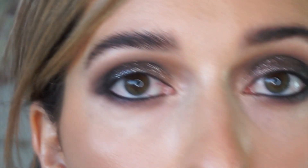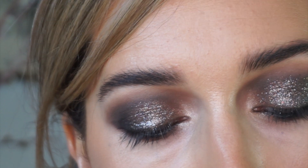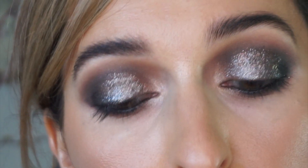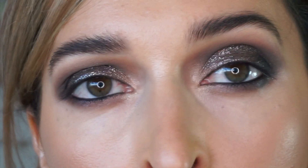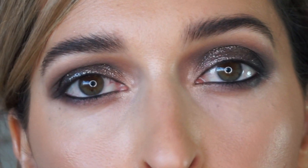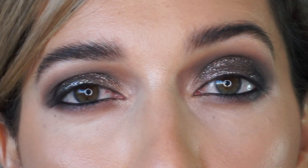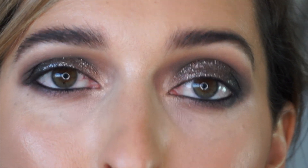I'm going to curl my lashes and then use my Tom Ford Badass Mascara in Badass Black. It's very nice though quite expensive — great alternatives include Milk Makeup Kush Mascara and the Tarte Big Ego Mascara. You could absolutely put false lashes on; the new Charlotte Tilbury ones are really good and easy to apply. But I'm just going to use mascara today and I'll be right back with the eye look finished.